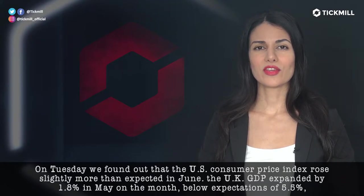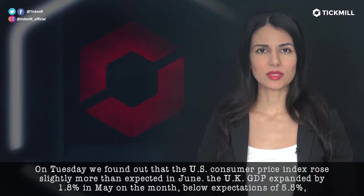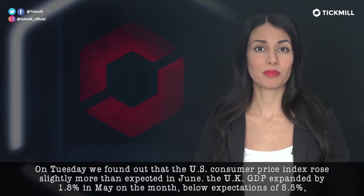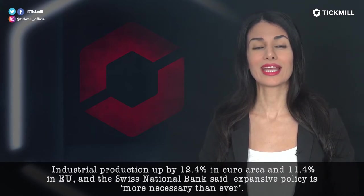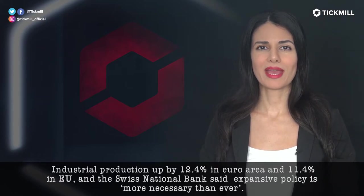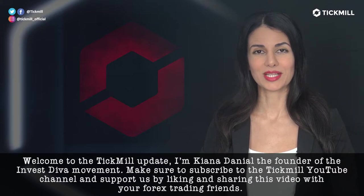On Tuesday, we found out that the U.S. consumer price index rose slightly more than expected in June. The U.K. GDP expanded by 1.8% in May on the month, below expectations of 5.5%. Industrial production was up by 12.4% in the Euro area and 11.4% in the EU. And the Swiss National Bank said expansive policy is more necessary than ever. Welcome to the Tickmill Update.